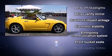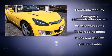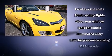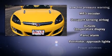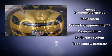Safety equipment has been integrated throughout, including dual front impact airbags, traction control, a security system, and four-wheel disc brakes with ABS.